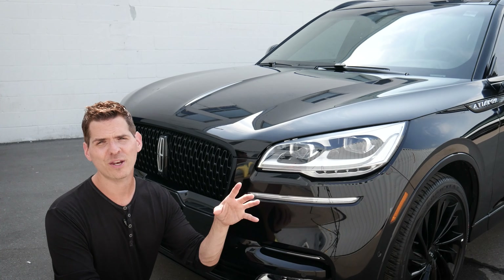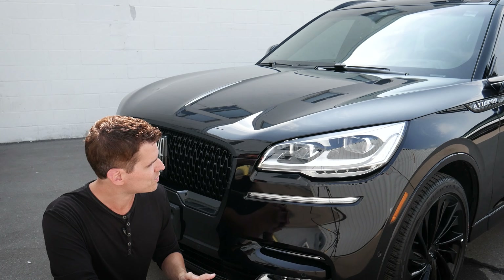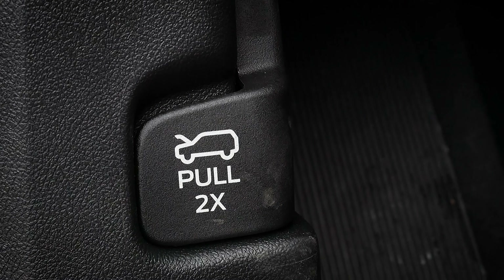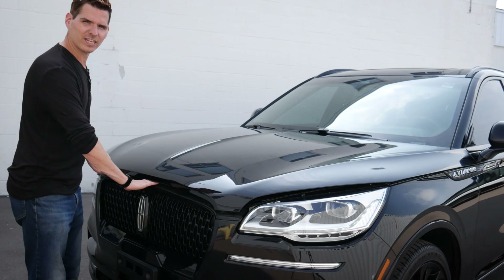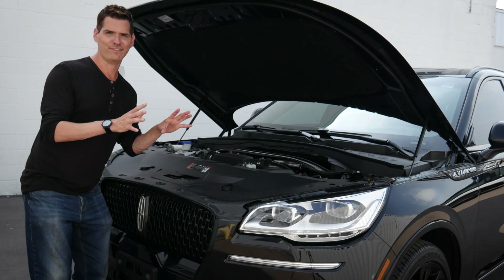If you want to know how to use park assist, check down in the description below for that walkthrough — it's a really straightforward system to use. We've got a release; we just need to pull that twice and it fully releases, so we don't need to worry about pushing to the side. We just lift up.